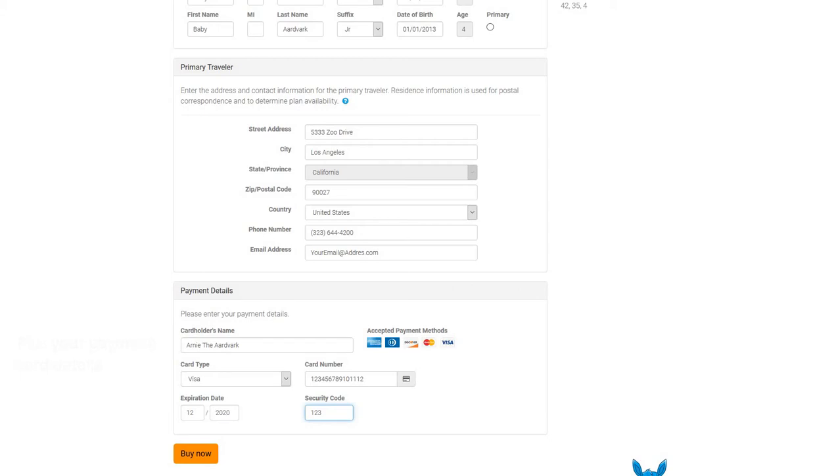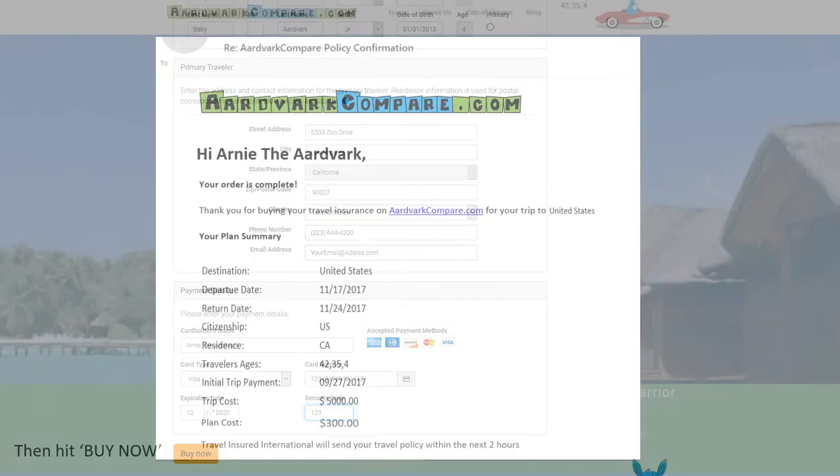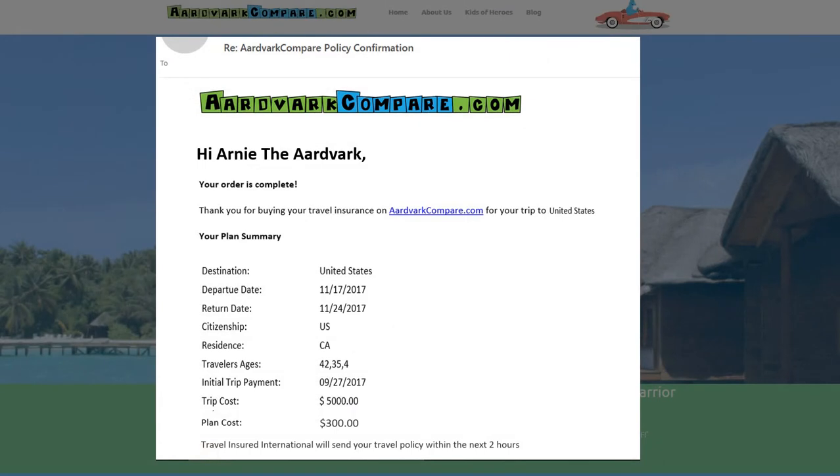You can compare product, price, plan, coverage levels, and the time-sensitive benefits such as pre-existing medical condition waiver. It will take you two minutes and you'll be able to compare and contrast and find the right plan for your needs.